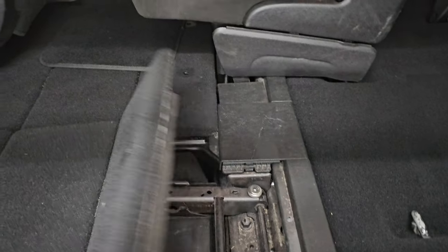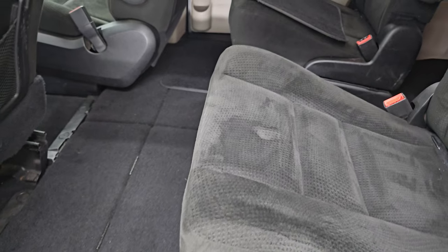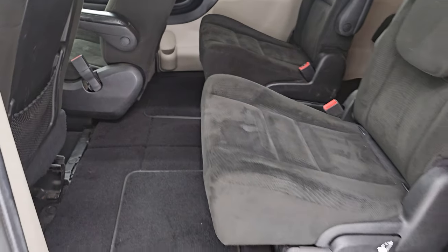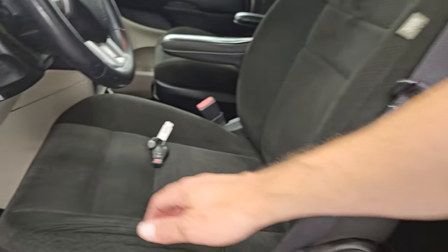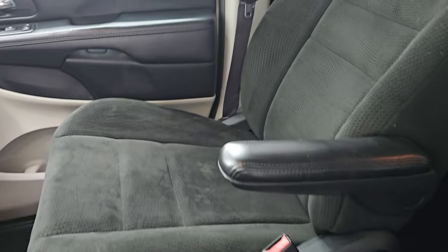To get the seat back out is just as easy — put it up, grab your strap, give it a flip, and you're all set to go. Second row carpeting's in nice shape as well. The door slides nice and smooth up front. You get the black cloth captain's chairs up front as well — no rips or tears on these seats; they're in really nice condition.